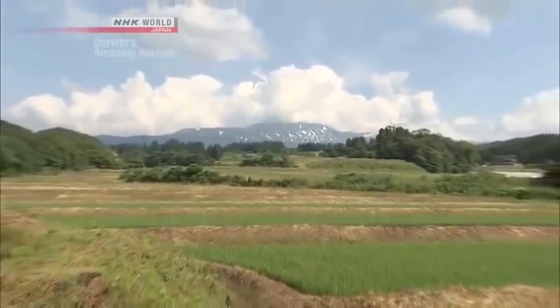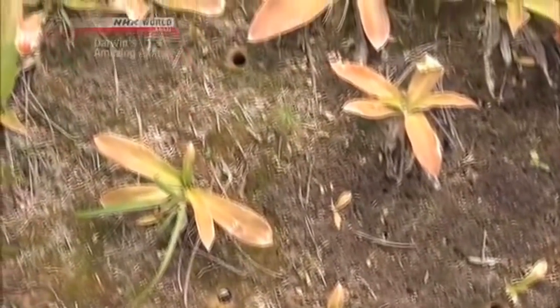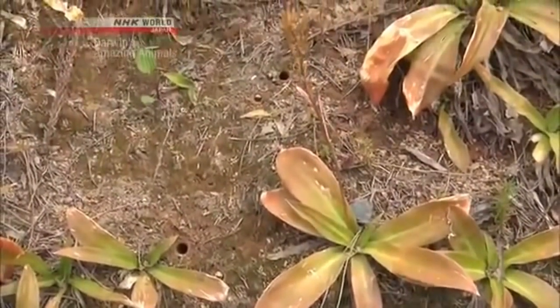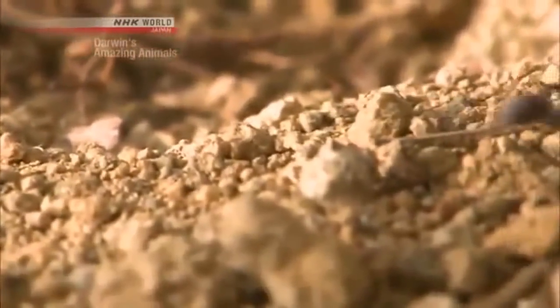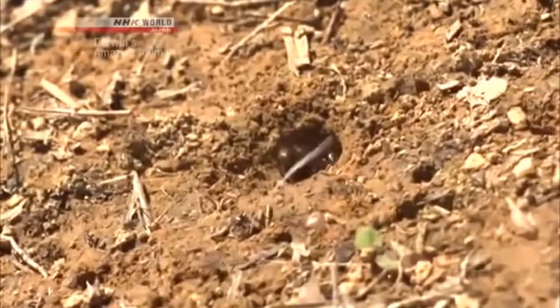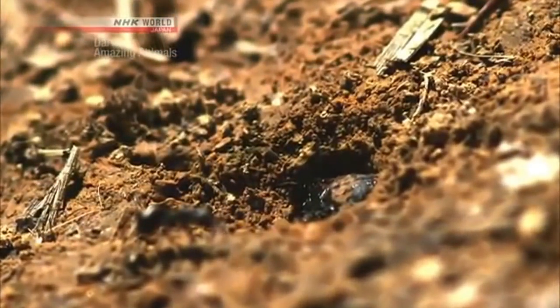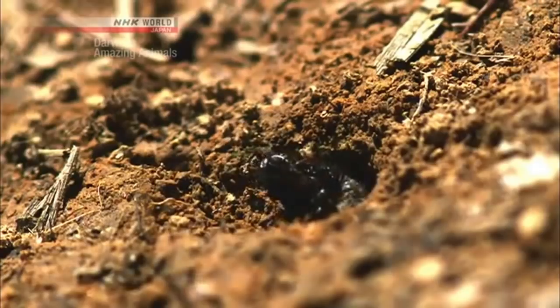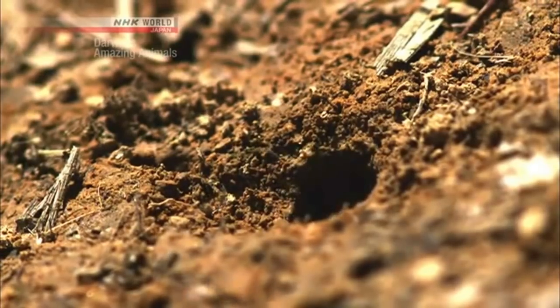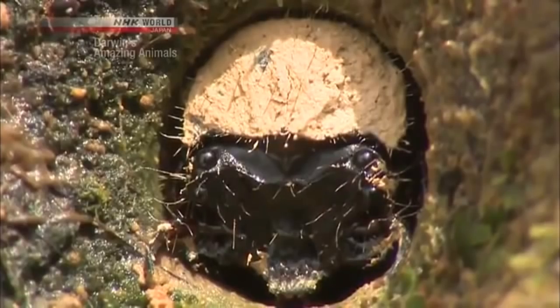The next morning, we resume our hunt for the colorful racers on the ground. A closer look shows many small holes, each about three millimeters across. Perhaps these ants have something to do with them. Something came out from a hole and dragged an ant into it — it's every ant's worst nightmare: a Japanese Tiger Beetle larva.